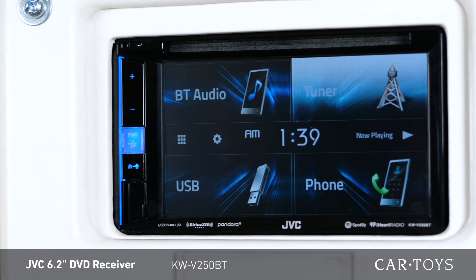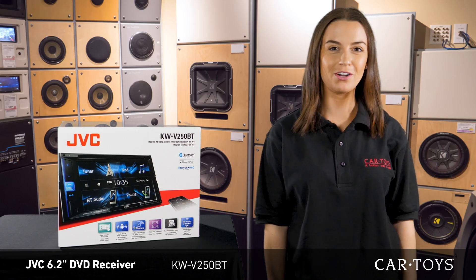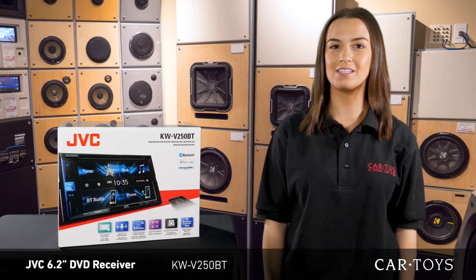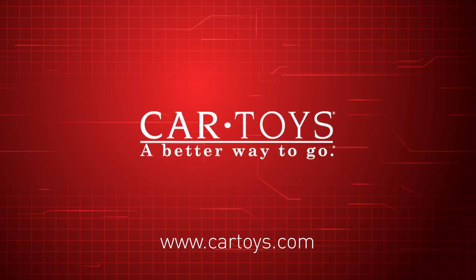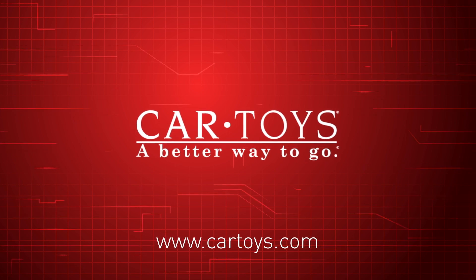To see all the features that the KWV250BT has to offer, come into your local Car Toys. Our product professionals and expert installers are here to help you with all of your mobile audio needs. Car Toys, a better way to go!